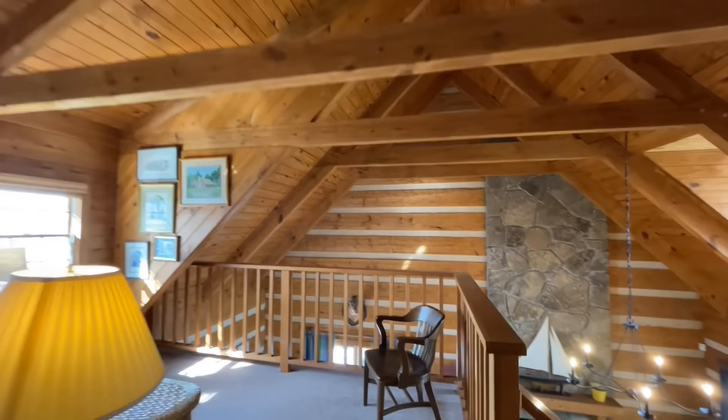I'm super interested to hear what you guys think about these homes, so let me know down in the comments. If you want any more information on Stone Mill Log and Timber Homes, I'll leave that information for you down in the description. If you want to check out another one of their beautiful model log homes, go ahead and click on this video right here. And as always, my name is Timothy — I'll see your beautiful face in the next one.